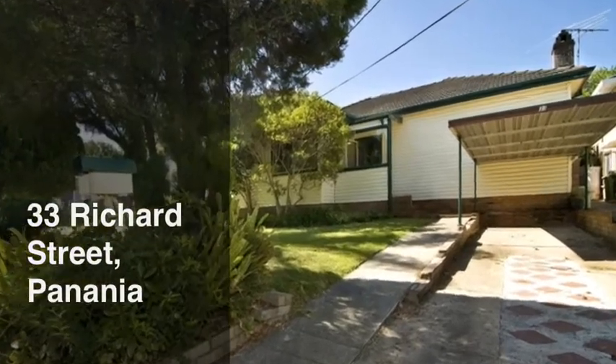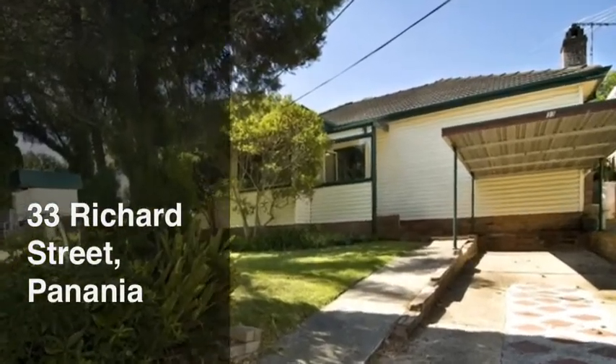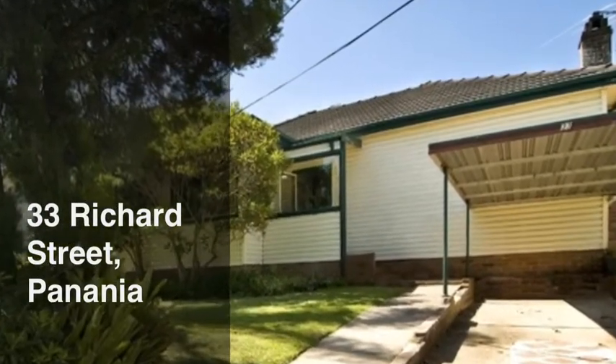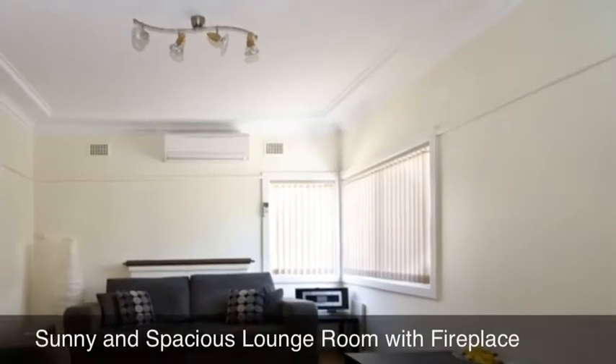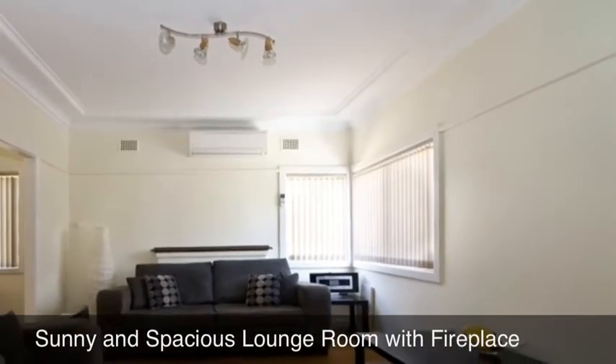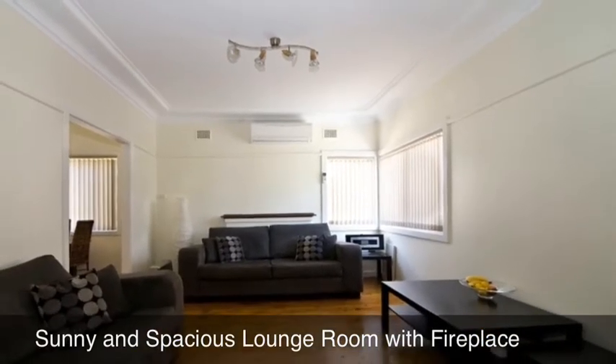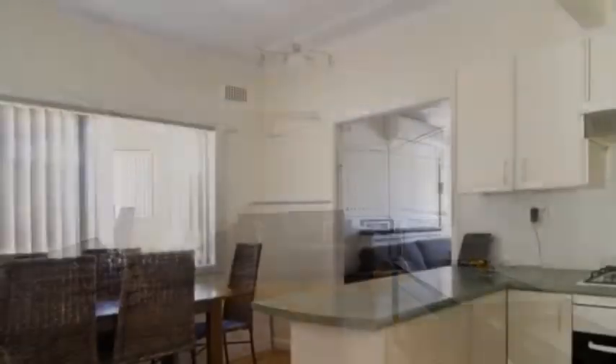Century 21 Innovative Realty have listed this generously proportioned family home in this desirably peaceful location. Once entering this beautifully presented residence, the sense of space and atmosphere is complemented with the sunny and spacious lounge room with the fireplace. There is also a separate dining room.